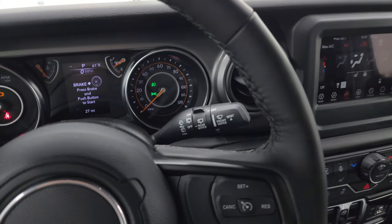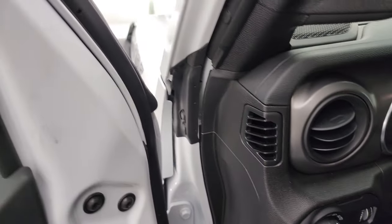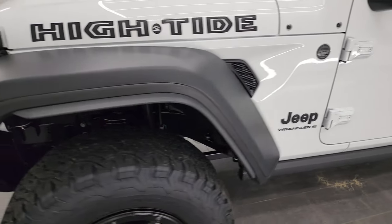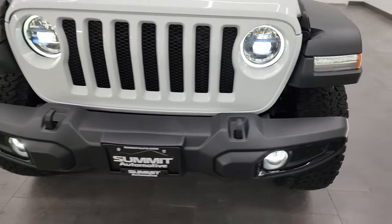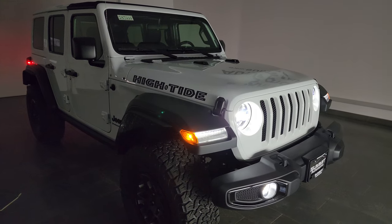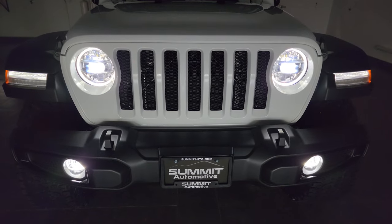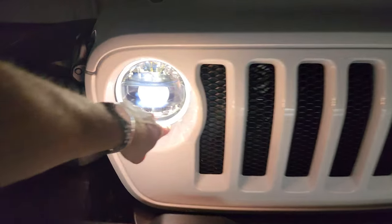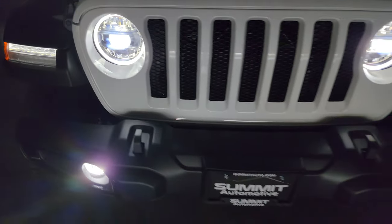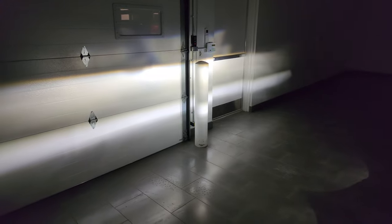I'll do a final walk around and turn off all the lights so you can see just how bright these LED lights are. With the room entirely dark, you can see the LED fogs, the LED running lights with the halo, the LED headlamps, and the LED running lights in the fenders as well. They are very bright and definitely illuminate everything nicely.